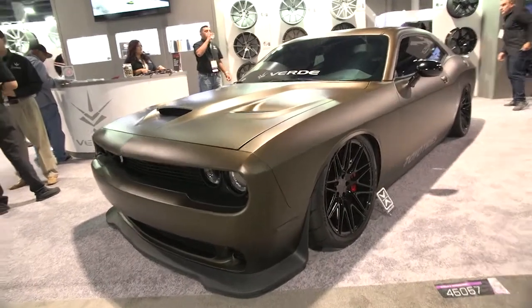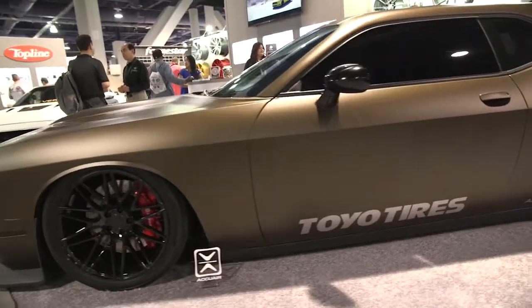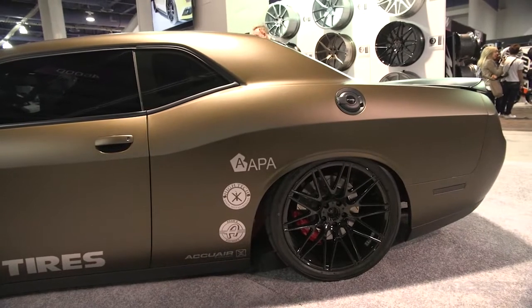It's the Dodge Challenger Hellcat version. In this instance, slammed on air suspension, here to showcase massive Verde wheels. Matte paint. Nice.